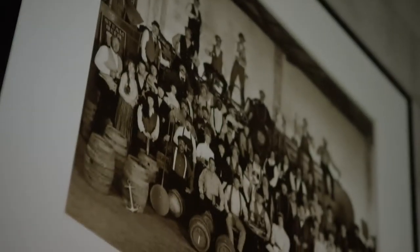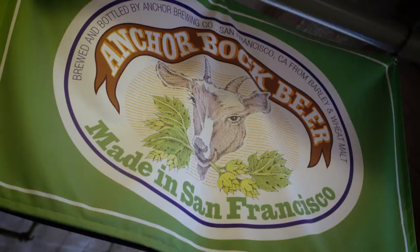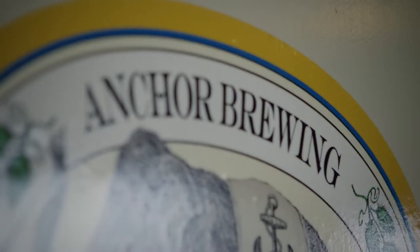Anchor's been making Steam Beer since the Gold Rush years. It's a process that no other brewery in the world is doing today. We've trademarked the name Steam Beer, so we are the only brewery in the world that can make a product called Steam Beer.